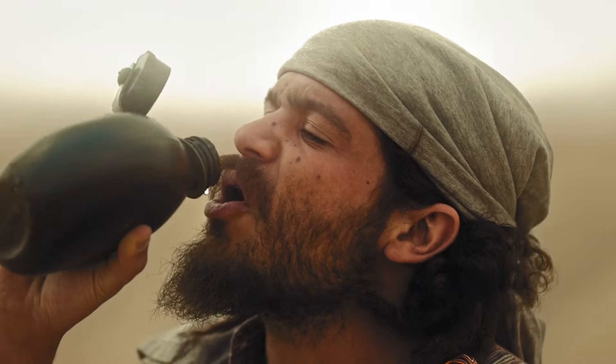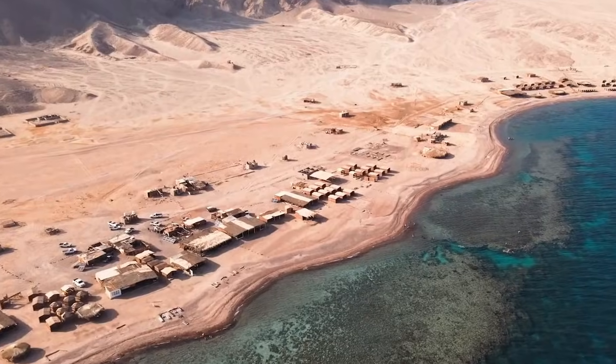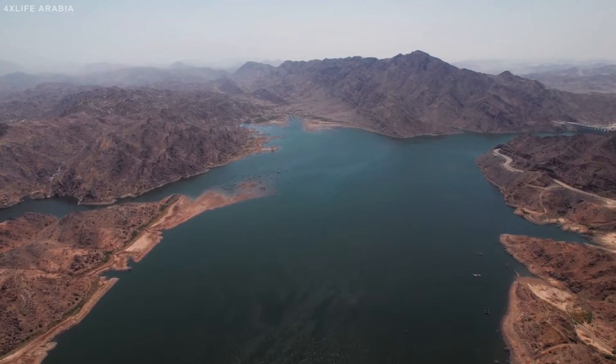Stretches so dry that the only water you'll ever see there is what you carry in yourself. For centuries, the population survived on ancient underground aquifers and seasonal wadis — dry riverbeds that only flow after rare rainstorms.